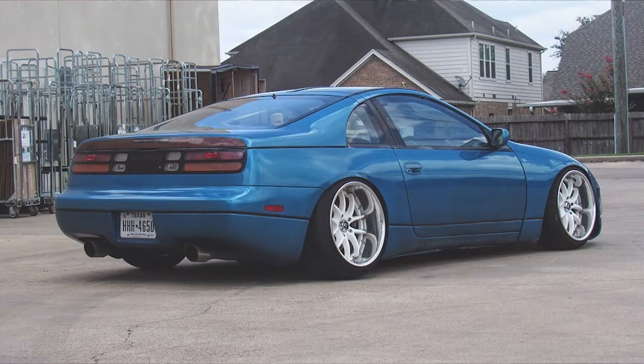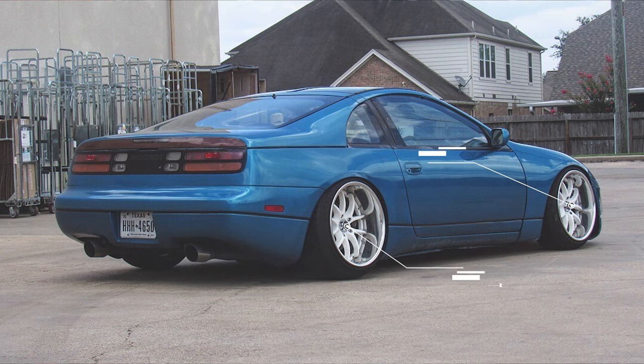Getting even wider and more aggressive, we look at another 1990, this time with some Work BSSS wheels — 18 by ten with a plus 10 offset in the front, and an 18 by eleven and a half plus 15 offset in the rear. For tires, we have some Achilles AT Sport tires in 215-40 and 225-40, so there's quite the stretch on these. All of this is sitting absolutely dumped on some BC Racing coilovers. Fenders are both rolled and pulled, and the fender liners are removed to make extra room in the wheel wells. This car also has ISR Pro Series control arms in both the front and rear to help dial everything in, which is needed with this wide of a setup.